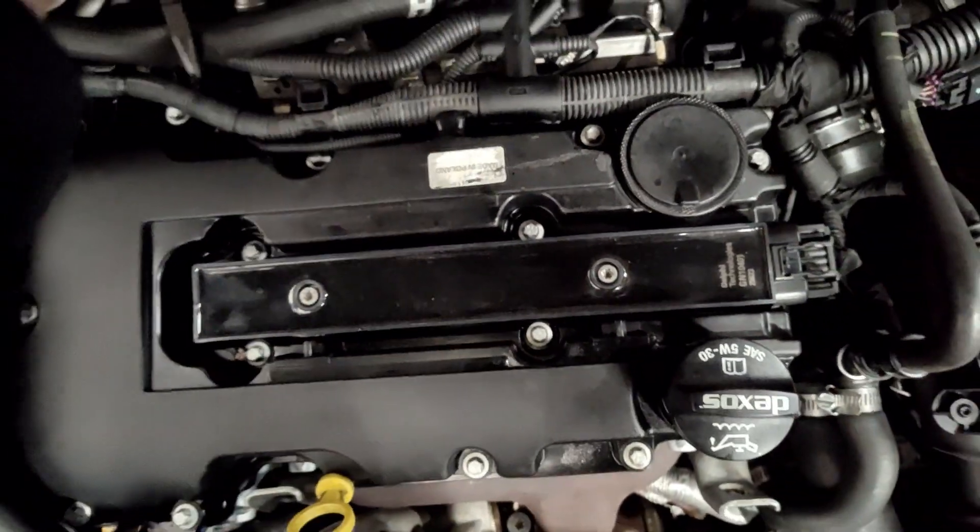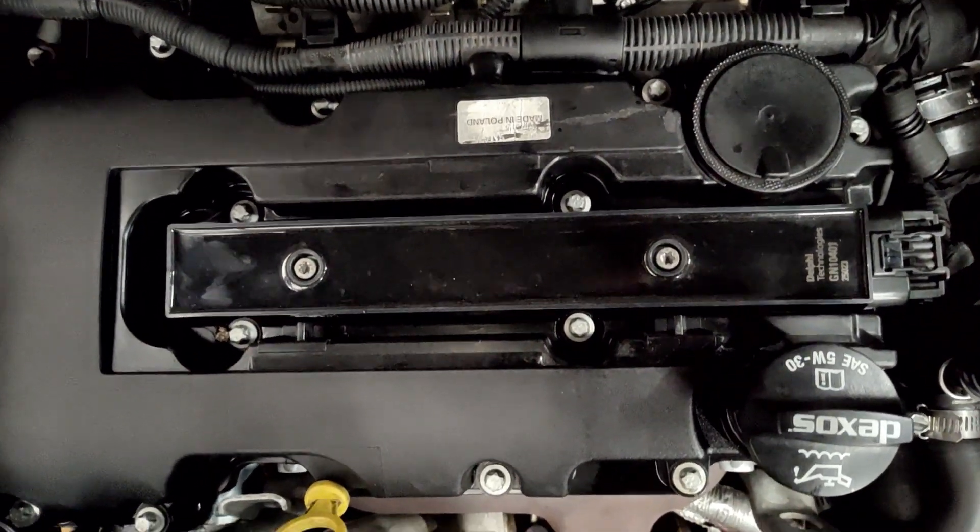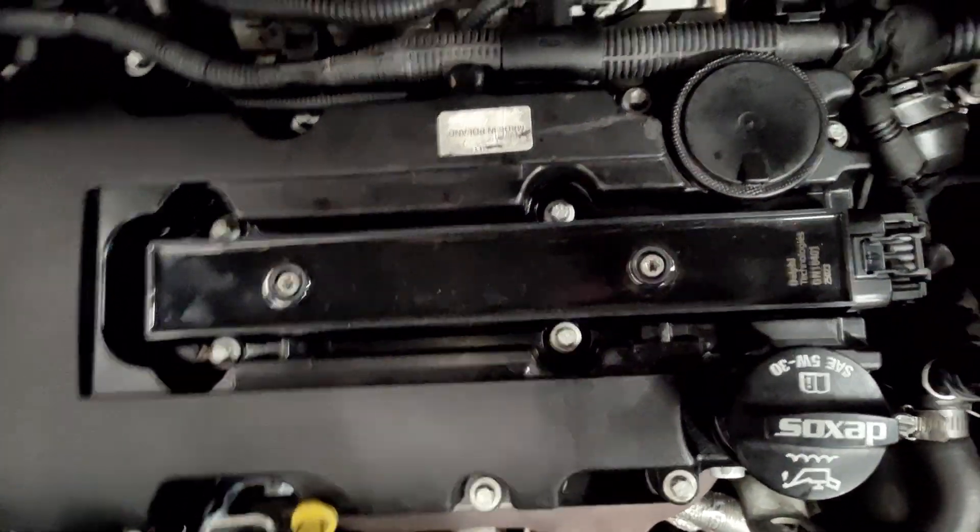So there's something wrong with the passage in the valve cover. We'll see what's going on.